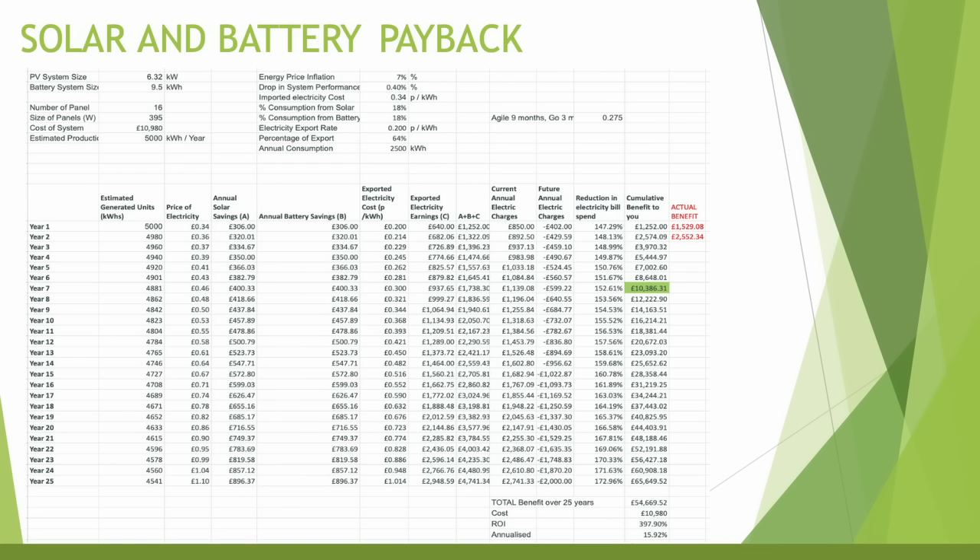I was on the Octopus Flux tariff in 2023, which paid a higher export rate during 4 to 7 pm. However, when I bought an EV it made more sense to move to Intelligent Octopus Go — I'd lose some export rate but gain more by charging my EV at the cheap 7 pence per kilowatt hour overnight rate. Overall, we're still on track with my original estimate of a payback time of around seven to eight years, and with bills continuing to rise, seven to nine years looks achievable.